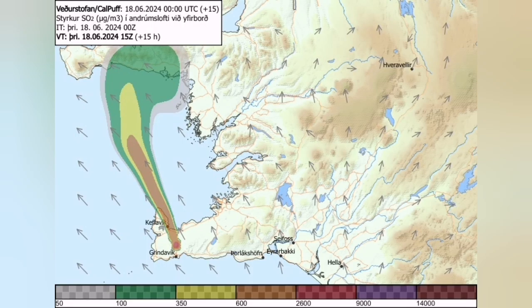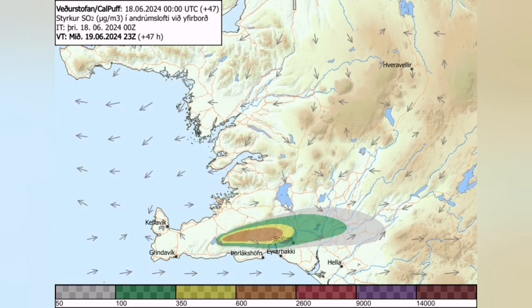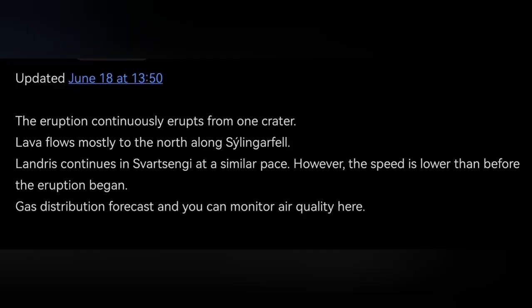Gas pollution is created by these lava tubes. And because we don't see the flow most of the time, the gas pollution is more concerning to us because this is what we see. People continue with normal life, and in the coming days it will probably increase also. So if you want to check the air quality, you have to go to the Icelandic Meteorological Office — they have the link there. I will also provide the link in this video.